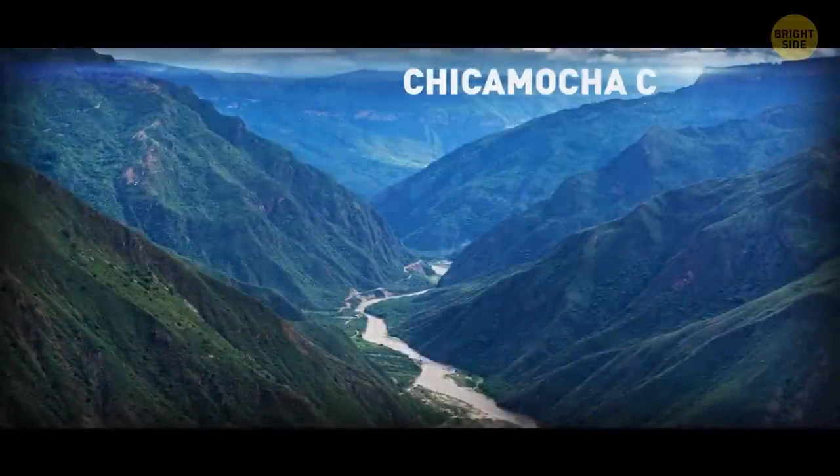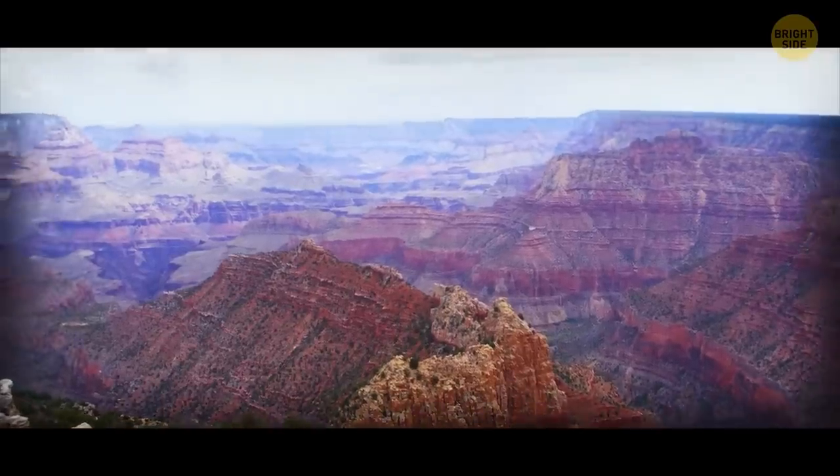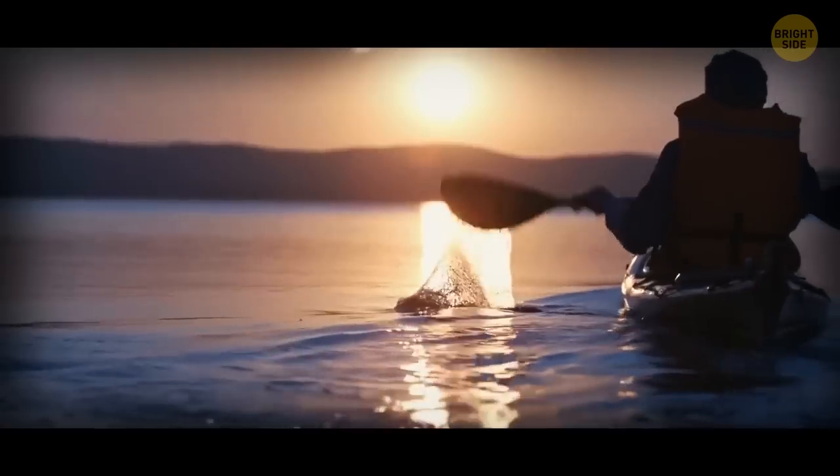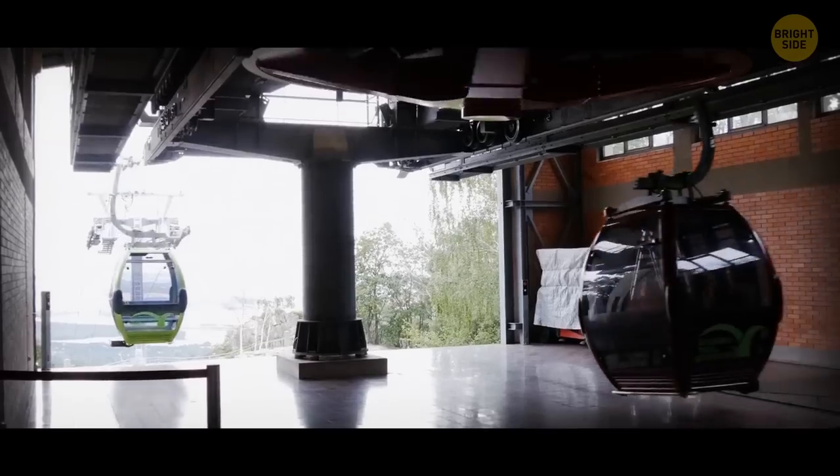Colombia's Chicamocha Canyon is pretty much as deep as the Grand Canyon. Extreme sports own this place — ziplining, canoeing, paragliding. And even their cable car is extreme: it's a 25-minute ride, and it's steep.